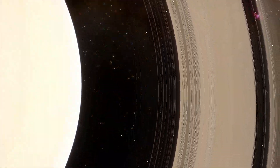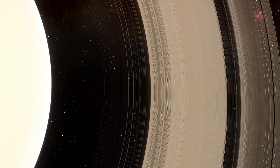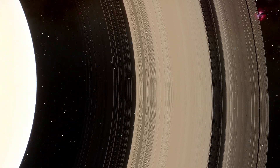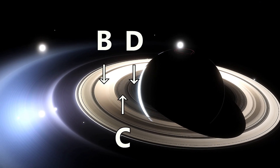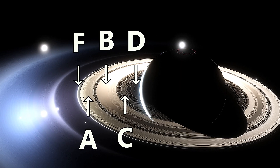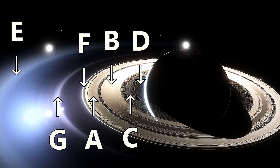Saturn's rings are complex, with many gaps and divisions. The magnificent system is generally categorized into seven main rings, designated in order as D, C, B, A, F, G, and E, even though many faint ringlets add to the overall structure.